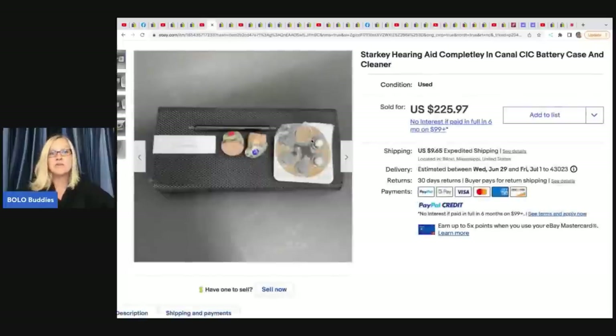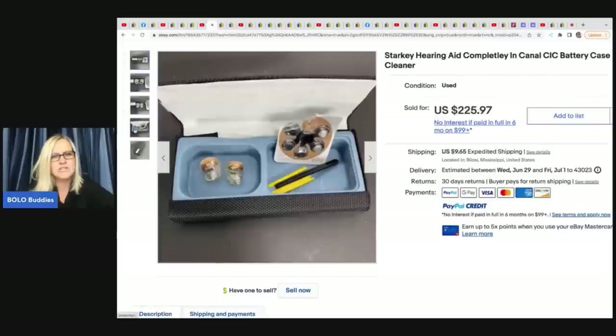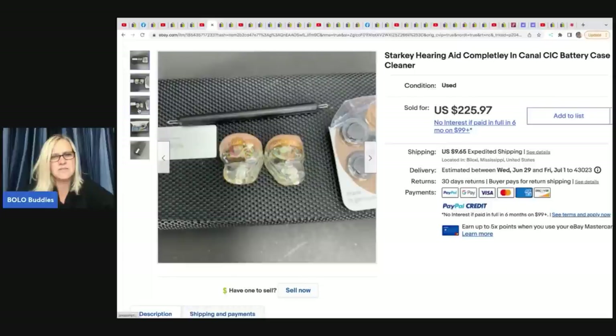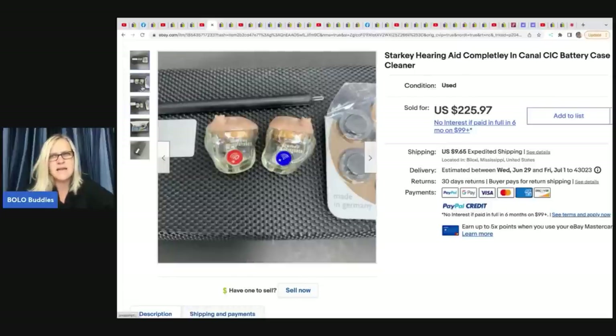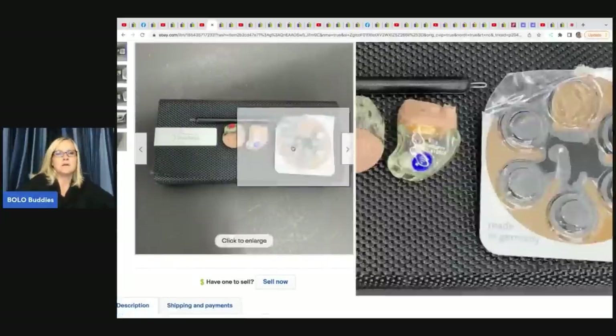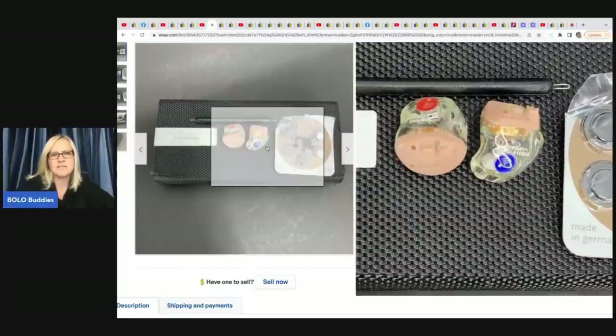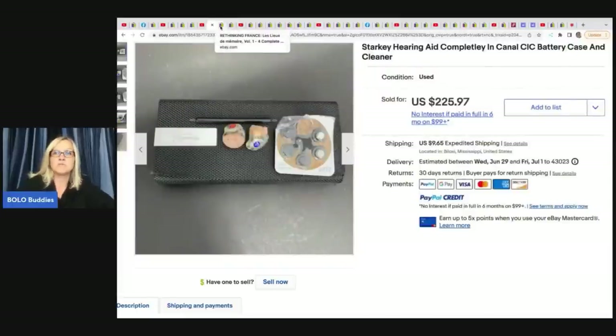She found Starkey hearing aids — completely in canal, CIC, with battery case and cleaner, made in Germany. She got these at an estate sale for $3 and sold them for $150. These must not be prescription. If an item is prescription, I don't think you can sell it — I don't see anything that says RX, but just be careful with prescription items.